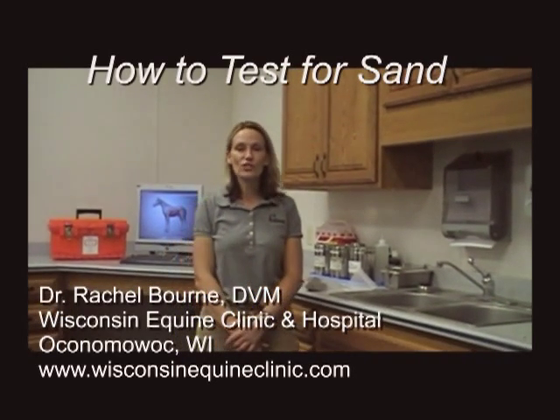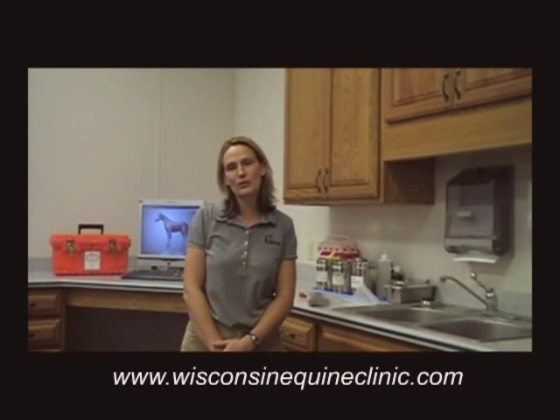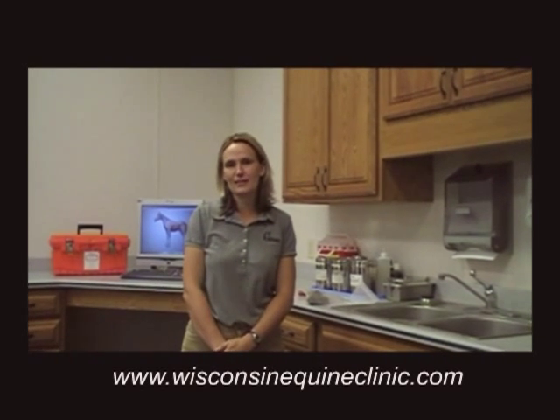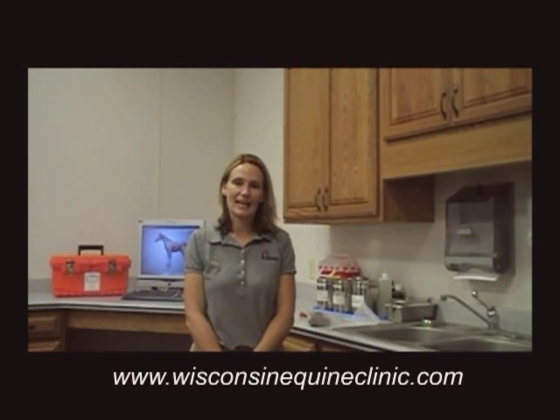Hi there. My name is Rachel Warren. I'm one of the veterinarians at the Wisconsin Equine Clinic and Hospital located in Pon du Moor, Wisconsin. Today I'm going to be showing you how to test your horse's manure for sand.